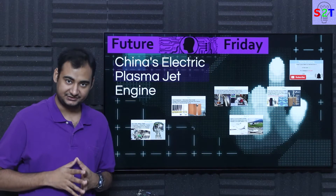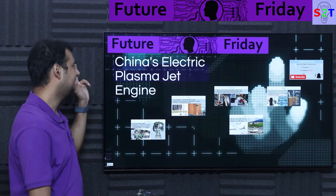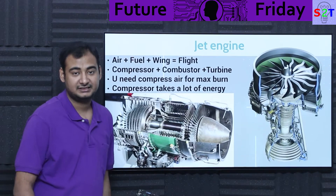Hello YouTube viewers, welcome to my channel Science to Technology. In today's show, Future Friday, we're going to talk about a very spicy topic: China's electrical plasma jet engine. So let's dive right into it.